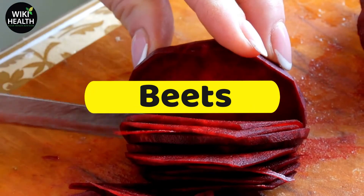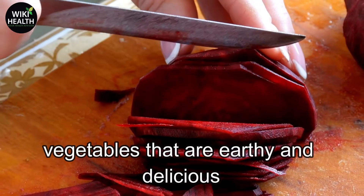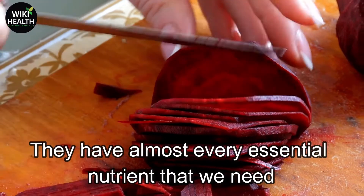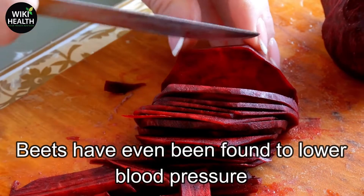Number 2: Beets. Beets are intensely red or orange root vegetables that are earthy and delicious. They have almost every essential nutrient that we need. Beets have even been found to lower blood pressure.